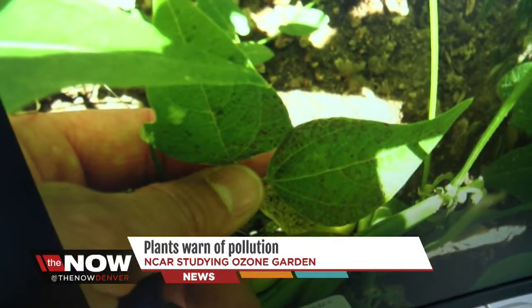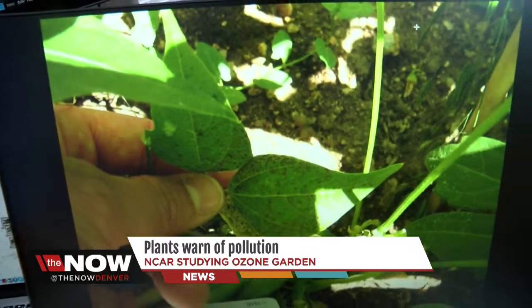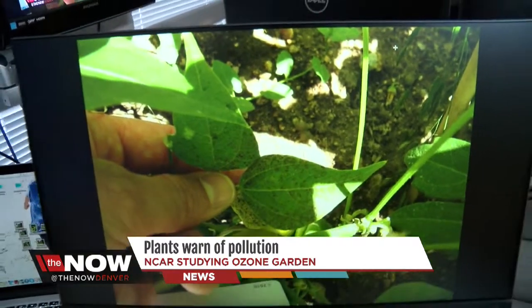These plants are from the ozone gardens in Boulder. One garden is located at the National Center for Atmospheric Research and the other at the CU Boulder campus. Some plants are hypersensitive to ozone — it kills their chlorophyll and turns their leaves brown. So when you see a garden like this darken, it means you've got unusual amounts of emissions in the air.